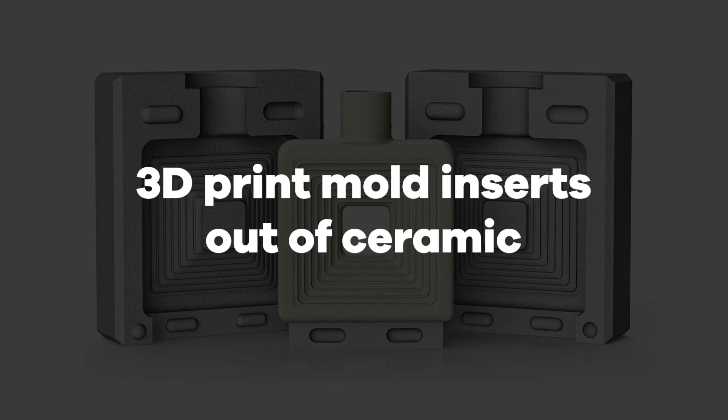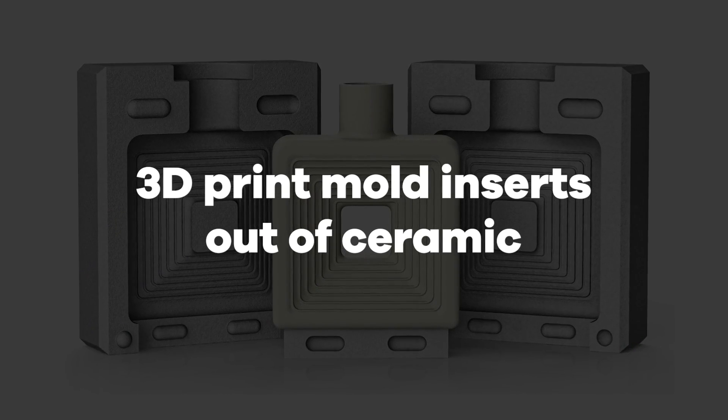The second option is to 3D print these mold inserts out of ceramic. And yes, there are 3D printers that can actually print ceramics. Here's an example of a ceramic insert that was 3D printed — you can tell it's a very hard ceramic with a very smooth surface finish. Ceramic is going to be the most durable material you can choose for 3D printing these injection molds, lasting a lot longer than the plastic options, which means you'll get more parts out of it.